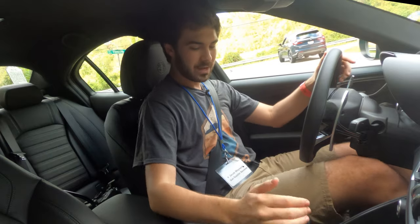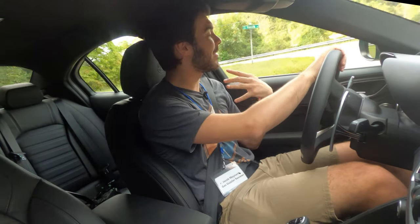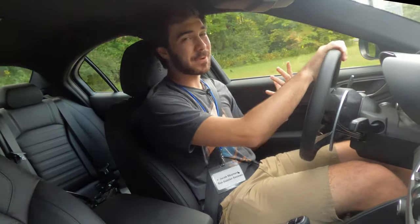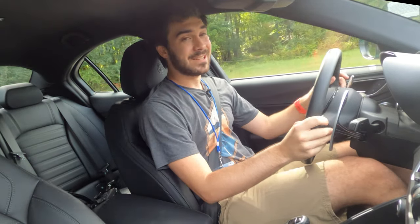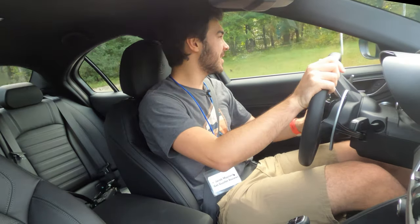I guess it's time for me to become a true petrol head and to drive the Alfa Romeo Giulia Quadrifoglio. I'm real excited for this. I already drove this car a little bit to get out to the filming spot, but that just means I know how good it is now and have a better idea of how to use it. So here we go — I'm going to floor it.